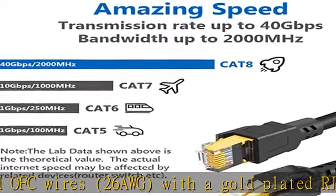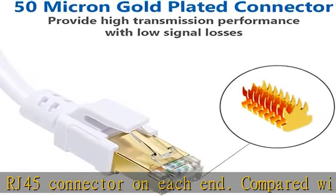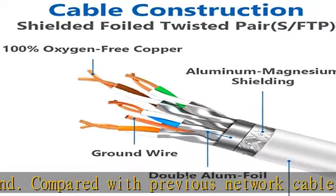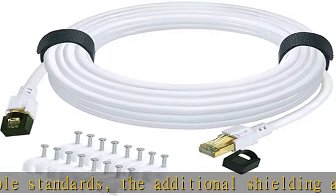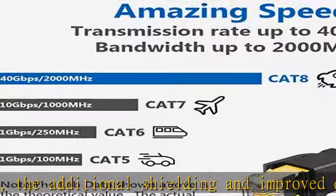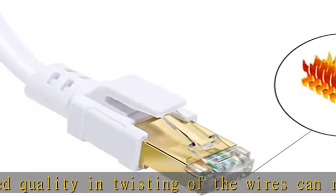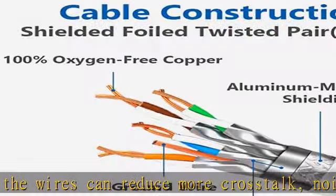Better connector and higher standard: 50-micron gold-plated contact pins in each shielded RJ45 connector are ideal for use in high noise environments where shielding helps pass fluke test. Complies with these standards: IEEE 802.3bq 25G/40GBASE-T, ANSI/TIA 568-C.2-1, ANSI/TIA 1152A, ISO/IEC 11801.